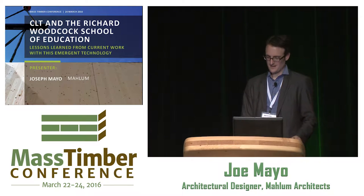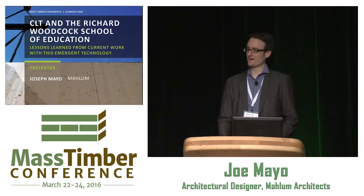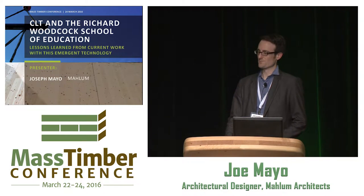Thanks for having me here today. I'm an architect with Malum, based in Seattle. We also have an office down here in Portland.